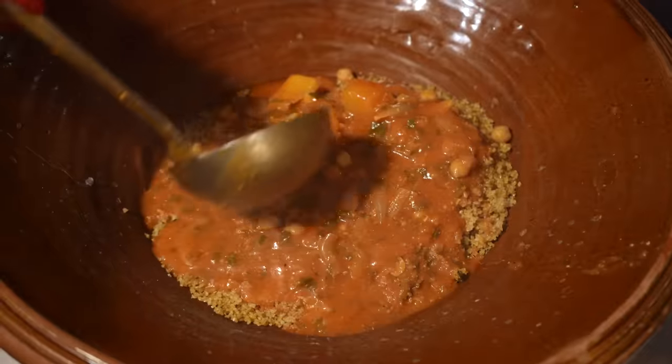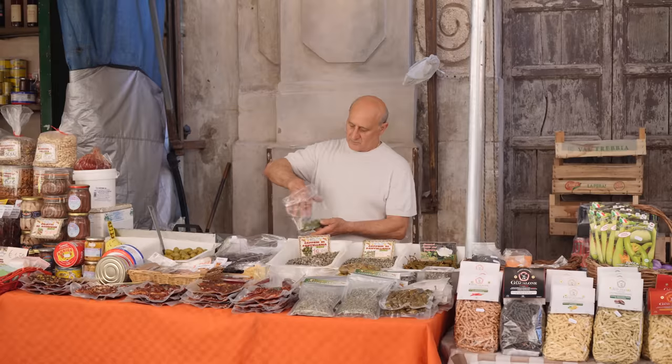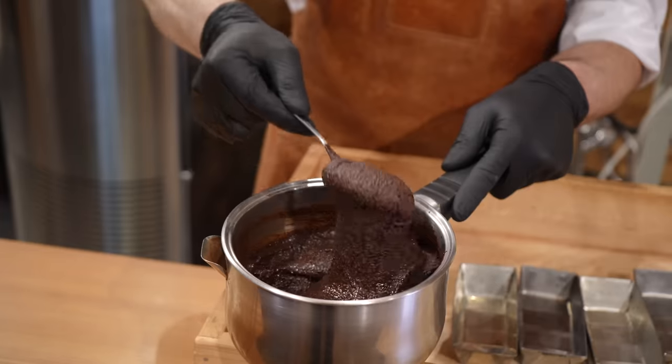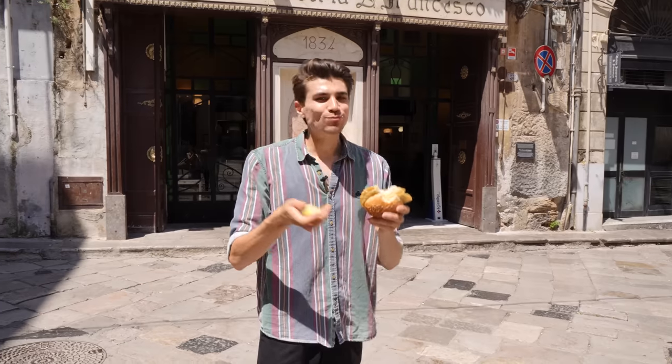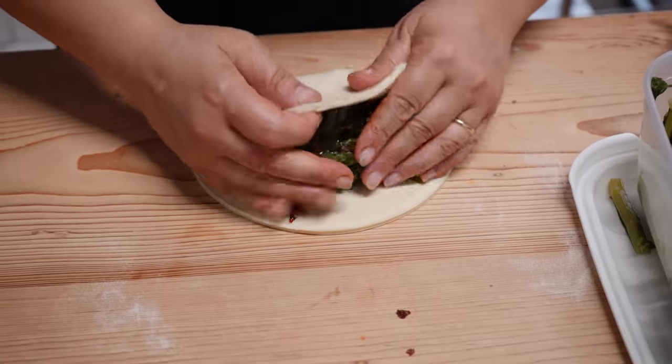Together with Slow Food, I'm exploring the traditional plant-based food of Sicily, an island that is known for its street food, foreign influences, as well as its very own method of making chocolate. Get ready to find out what Sicily has to offer, because this is plant-based food like you've never seen before.